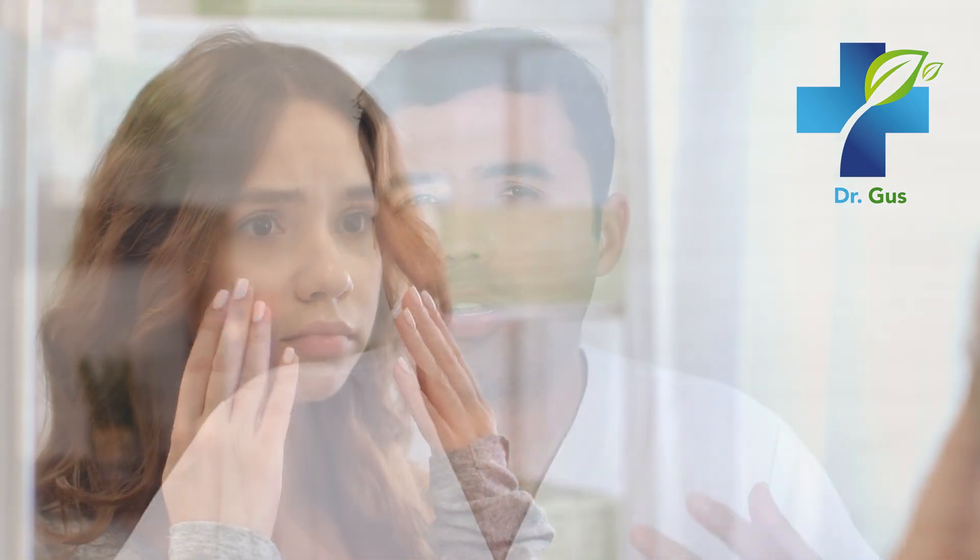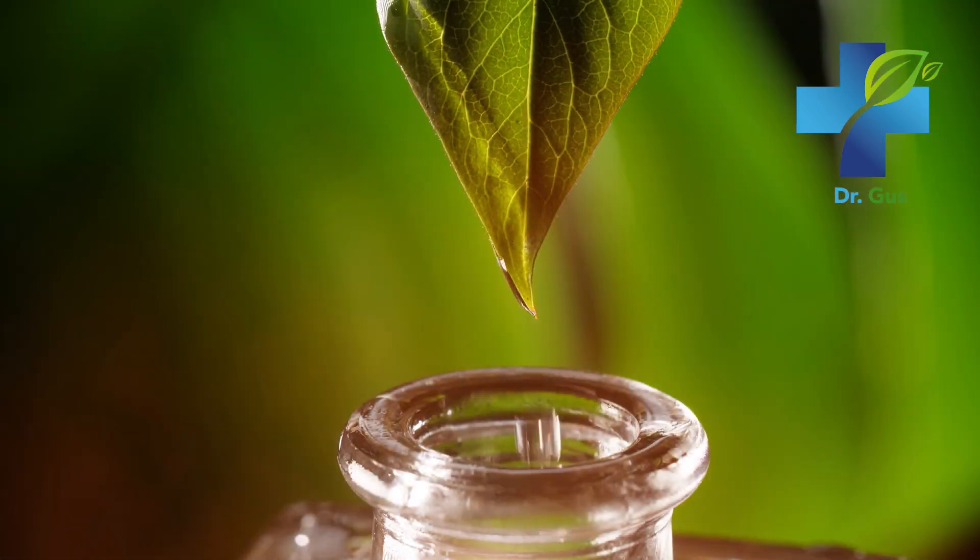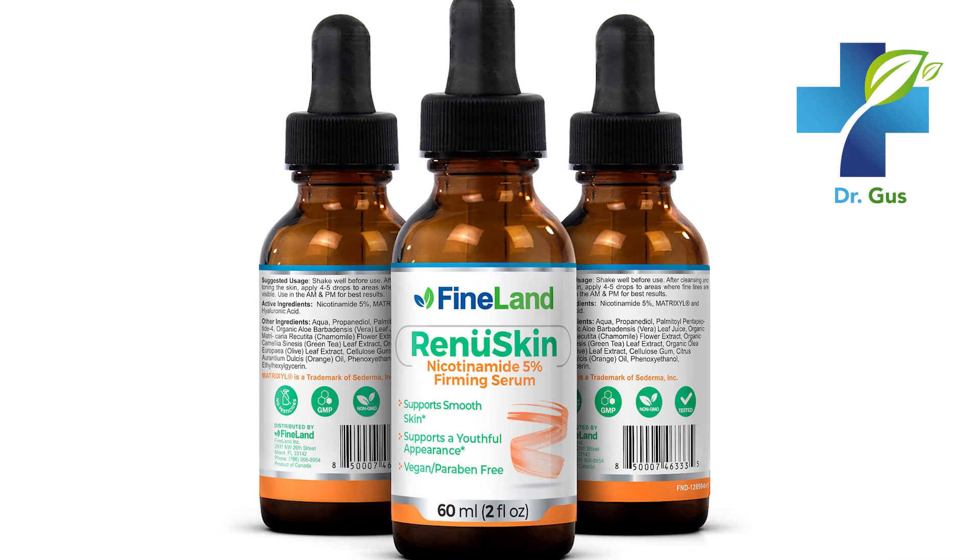Keep in mind that dry skin can have many causes, but vitamin A is certainly one of them. If you need a good quality serum formula to improve your skin's beauty, humidity, and tightness and keep it free from wrinkles, look for Renew Skin from Fineland at DrLandivar.com.